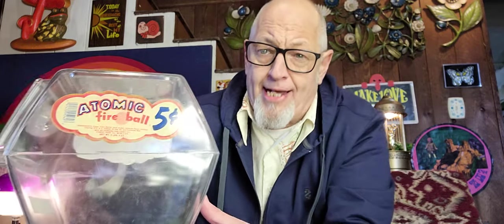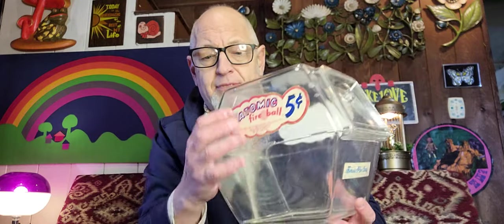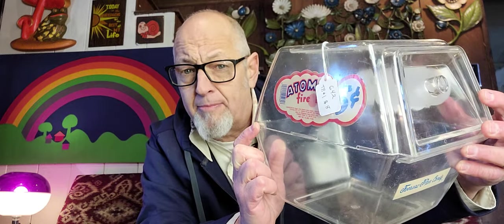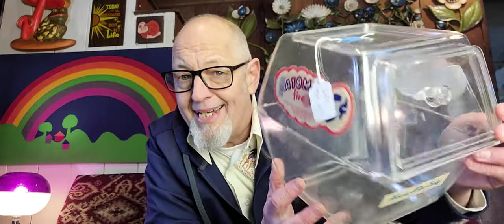Now we get into the fun part — what do I get to keep? I found this: an Atomic Fireball Counter Display, and it was $8. I saw this at the Antique Mall — Miller's Crossing in Irwin, PA. This guy had it in a glass case; I had to ask the person to open up. Made by Ferrara Pan — remember Ferrara Pan? They made all those little box candies like Grape Heads and Lemon Heads. Just one of those things I remember seeing in the 80s all the time when you go to a convenience store. Five cents.